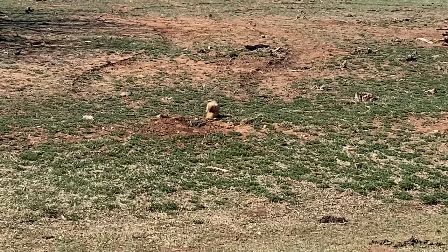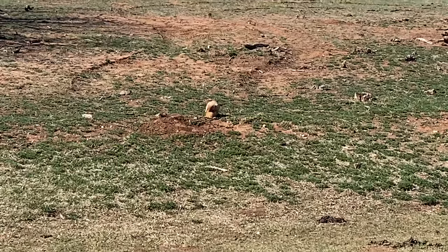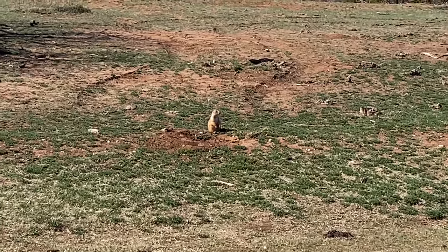We found a prairie dog! We found a couple back in the back on the other side of the road but this one is just hanging out.